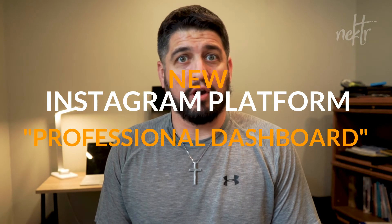Hey everybody, Matt Anderson here with Nectar Digital Marketing for this week's Monday Marketing Tip. This week we're going off of an article I was reading this morning by Social Media Today, where they talked about the new professional dashboard that Instagram has on their app.